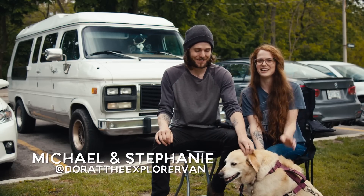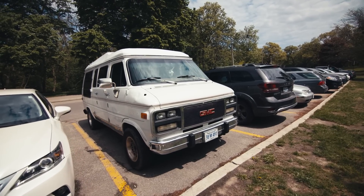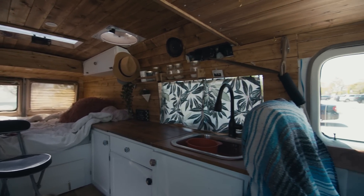Hi, I'm Michael. I'm Stephanie. This is Jasmine. And that's our Vandora. We were both working in Halifax, Nova Scotia. We really wanted to start traveling — we wanted to do world travel.